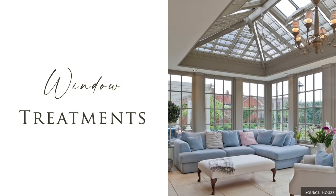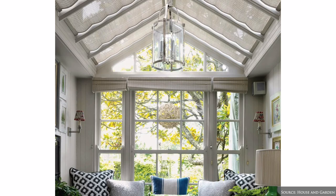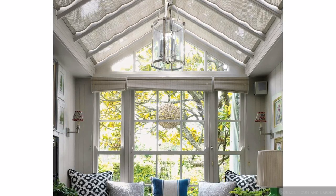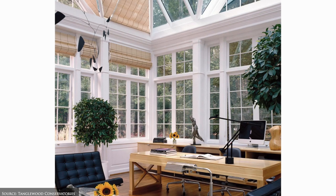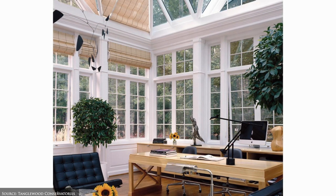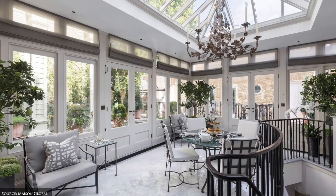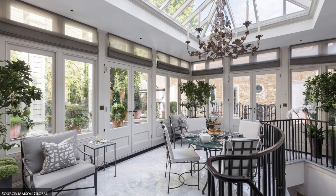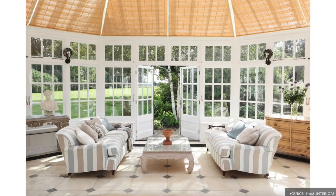Window treatments are used sparingly to maintain the open, airy and relaxed feel. However, if you wish to create some sun protection and insulation, select the lightest possible blinds crafted from rattan or linen in neutral hues. Blinds are stylish yet subtle in their visual impact, shading out the hot sun in the warmer months and conserving heat in the winter.